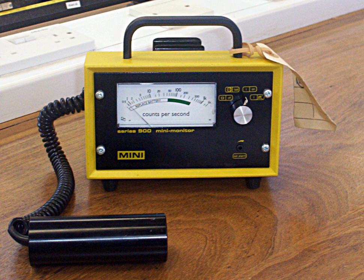It detects ionizing radiation such as alpha particles, beta particles, and gamma rays using the ionization effect produced in a Geiger-Müller tube, which gives its name to the instrument. In wide and prominent use as a handheld radiation survey instrument, it is perhaps one of the world's best-known radiation detection instruments.